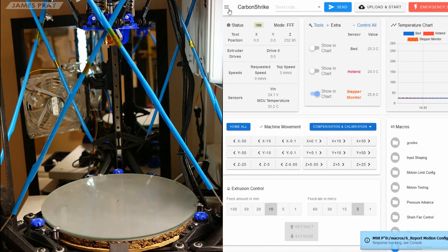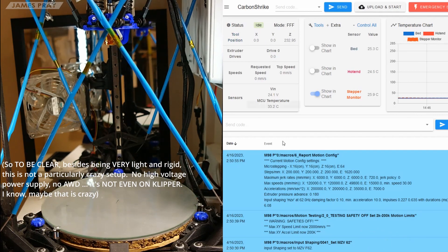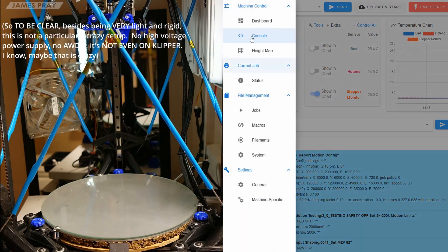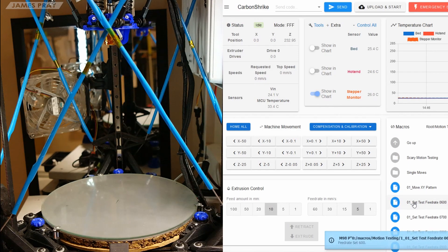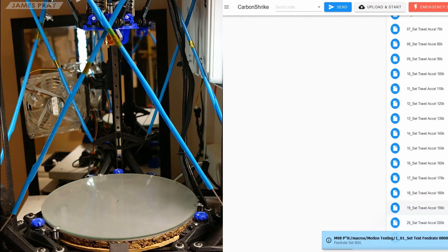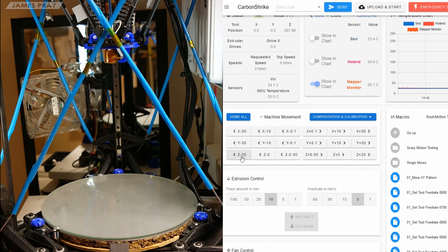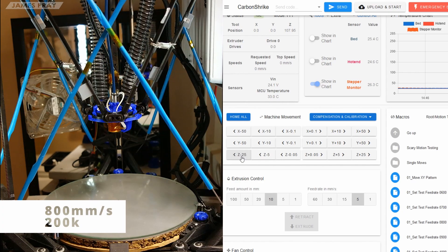I needed a better testing method, so I made more testing macros and a motion pattern that goes from plus to minus 50 in x and y. I'm going to find out just how hard this machine can go over a full regime of speeds and accelerations. I'll start at 800 millimeters per second and step up in increments of 100. I'll find the highest acceleration that doesn't skip at each step until it literally can't go faster. I made macros for up to 2000 millimeters per second and 200k, so let's see what happens. Maybe I'll break the machine in the process — I got everything built for the new motion system and I'm about to replace it, so I don't care that much. No, I do care, but let's go anyway.